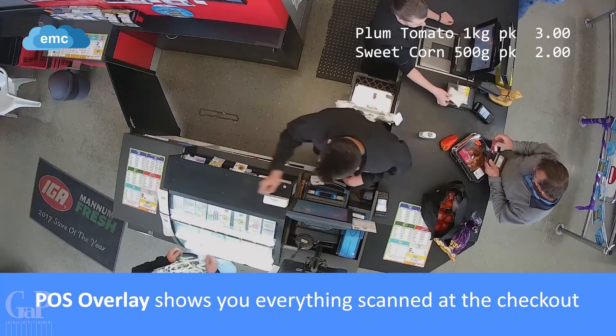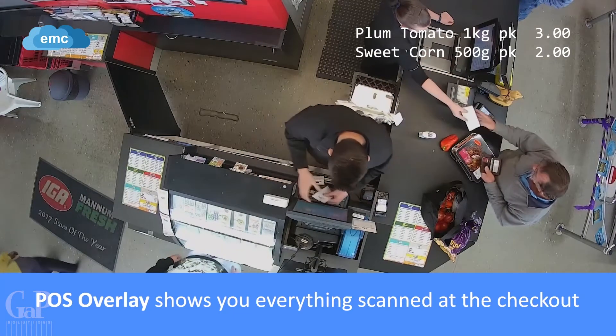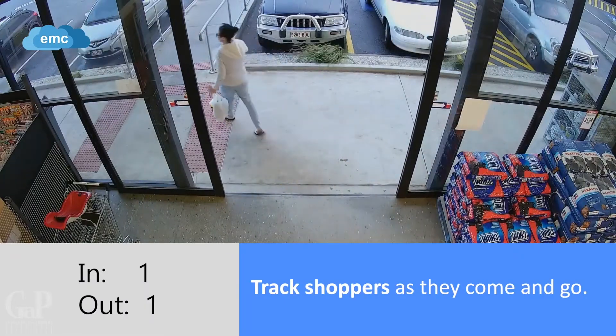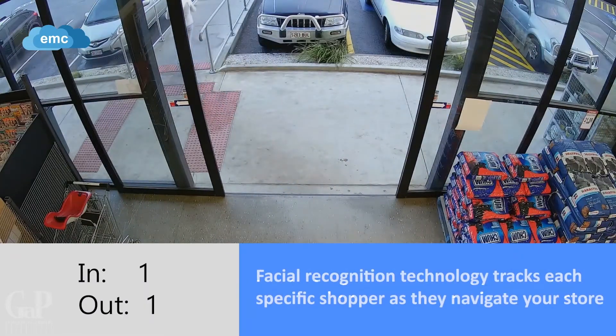The POS overlay function allows you to see everything scanned at the checkout. EasyCCTV is also capable of tracking and counting customers, gaining you crucial consumer behaviour data.